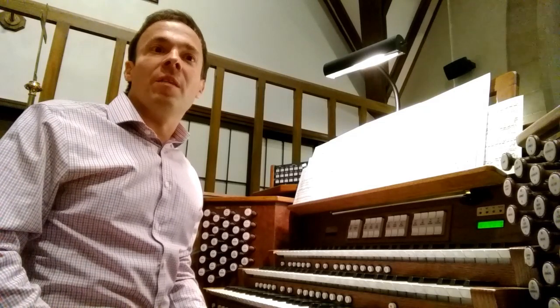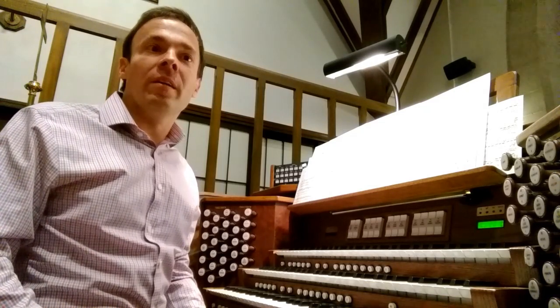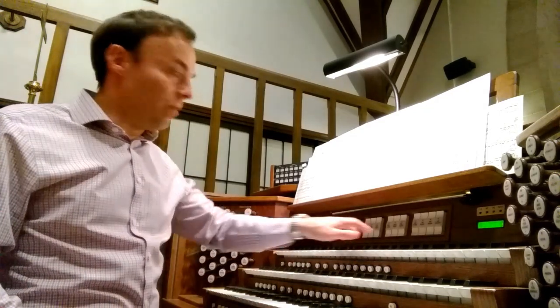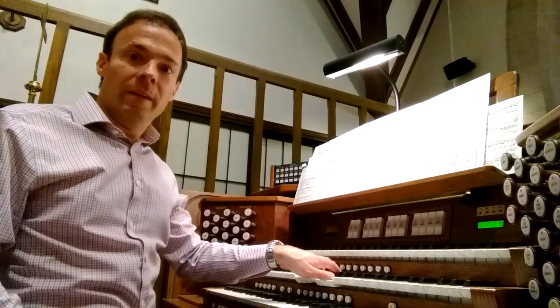All of these organ stops are grouped and assigned to different divisions. On this organ, we have four divisions, each assigned to a specific keyboard. We have the swell, the great, the choir. Down here we have the pedal board, the keyboard that I play with my feet.